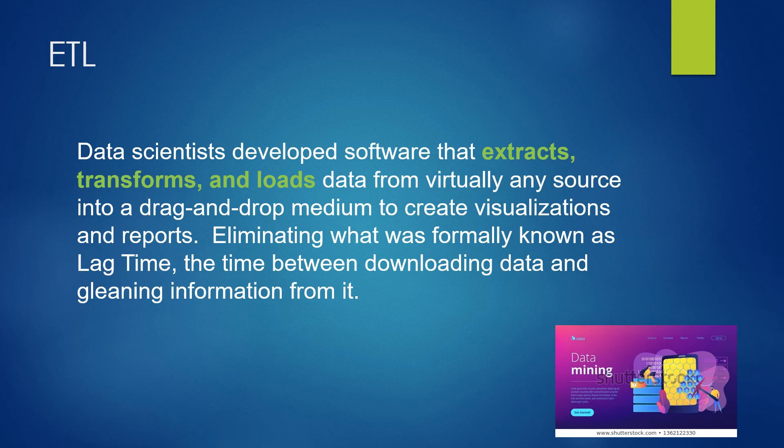ETL stands for extract, transform, and load. Data scientists now have software that can track all of these things in a drag-and-drop medium and create visualizations and reports. We'll be doing some of this in Tableau. This eliminates what was known as lag time — the time between downloading data and getting information from it.